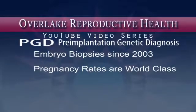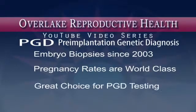Our pregnancy rates are world-class. With our state-of-the-art laboratory and fully trained staff, we are a great choice of clinic if you require PGD testing for any reason at all. We constantly evaluate and then incorporate new technologies as appropriate.